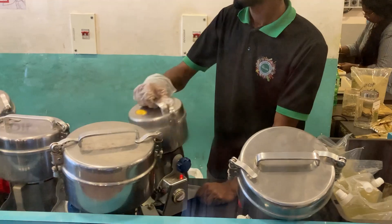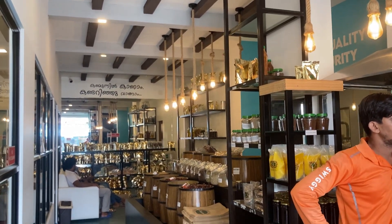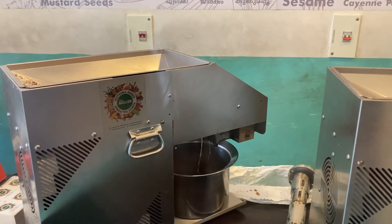The machines used here are either imported or modified using imported parts. Every outlet has around 14 machines of this kind. Around 8 cans of oil can be extracted using 2 or 3 machines.